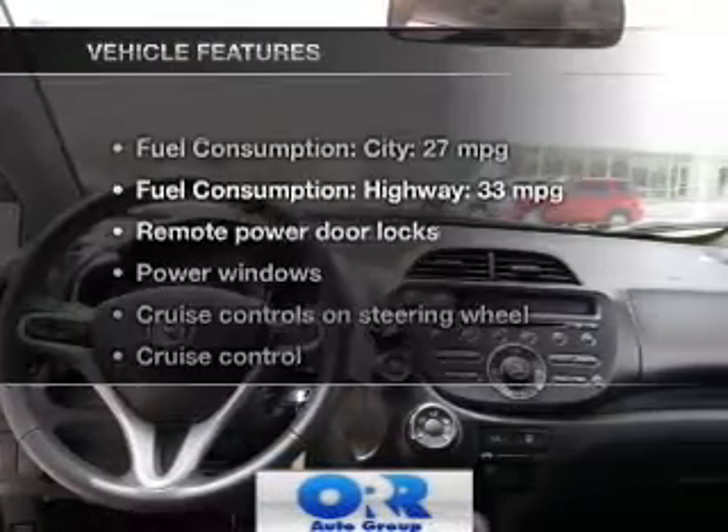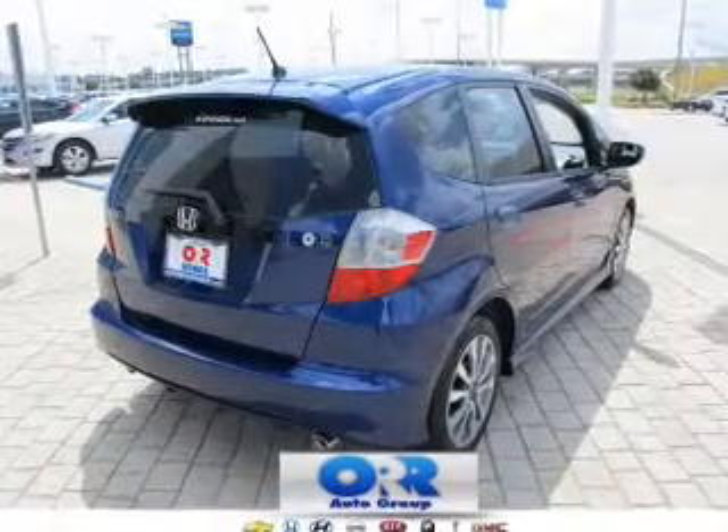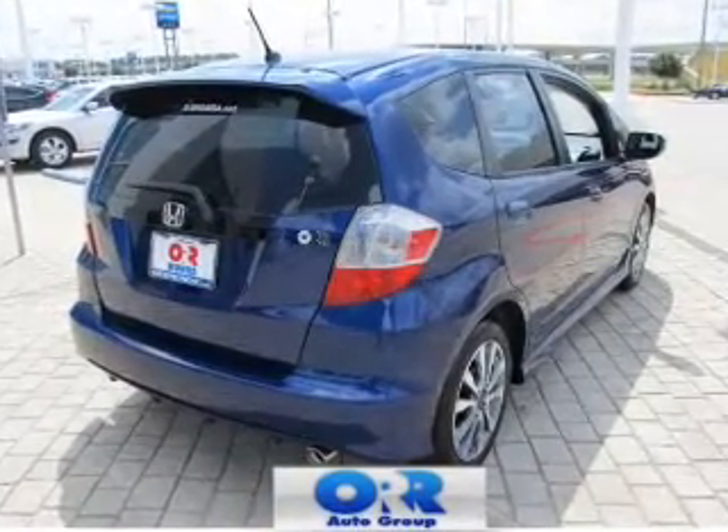Memory settings make for a more comfortable ride. And with these notable features, you won't want to miss out on the opportunity to own this amazing ride. Power door locks. Power windows. Cruise control.